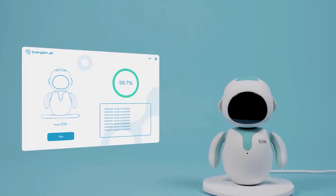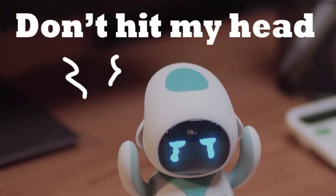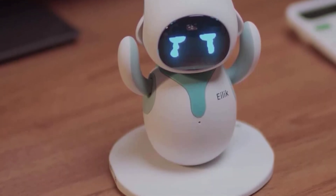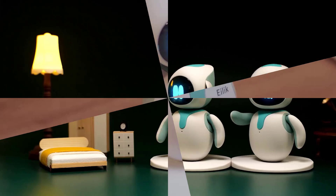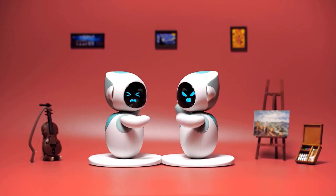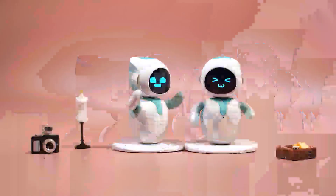Whether you want a playful buddy or a cute companion, Ailic is always ready to light up your day. It's more than a toy — it's a friend with attitude and charm. Great for birthdays, holidays, or just because. Ailic makes the perfect gift for boys, girls, or anyone who loves something unique and fun. Power on and let the fun begin!